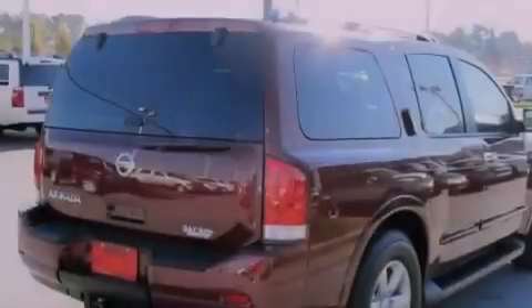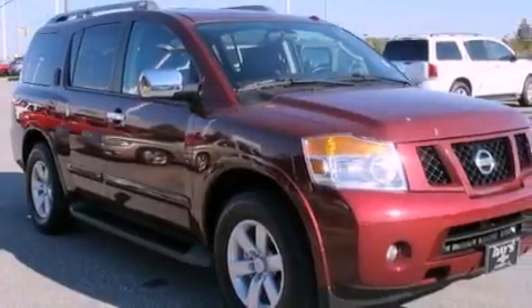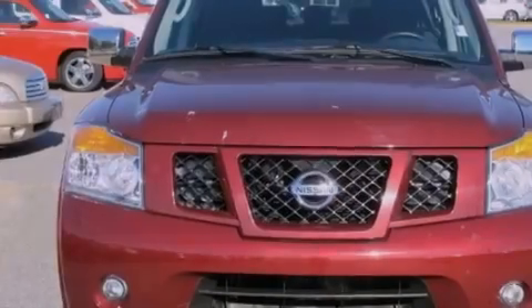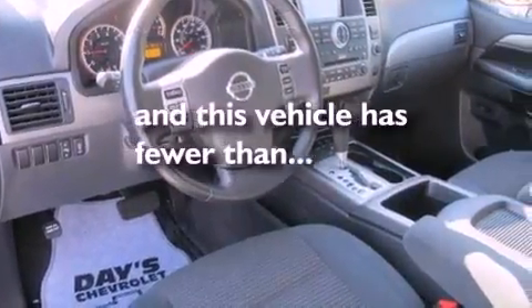Its top features and packages include power-adjustable driver pedals, a power driver's seat, cruise control, a Bose stereo system, a leather-wrapped steering wheel, four-wheel independent suspension, aluminum wheels, a low-tire pressure indicator, and heater vents for rear seat passengers. This vehicle has fewer than 25,000 miles on the odometer.